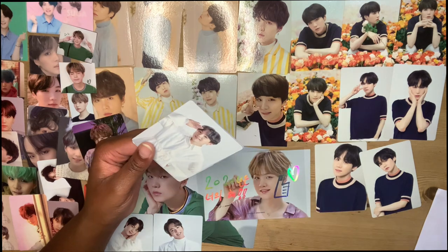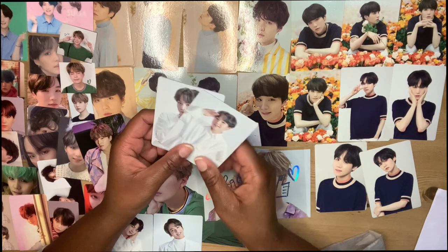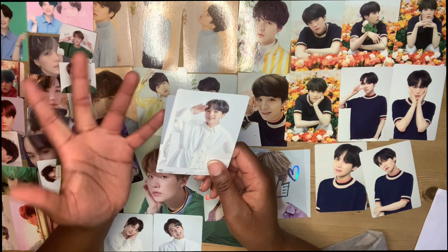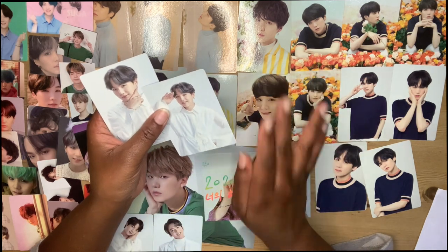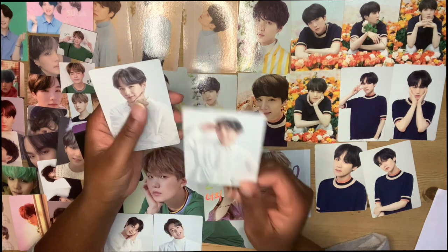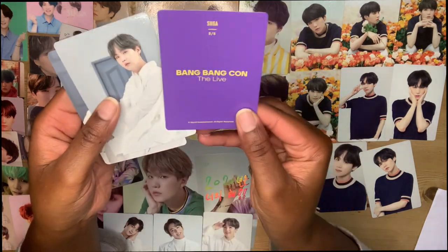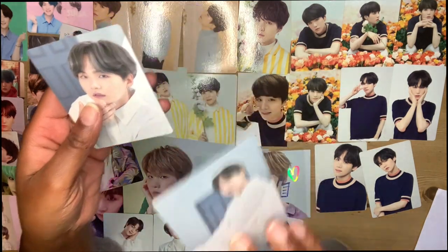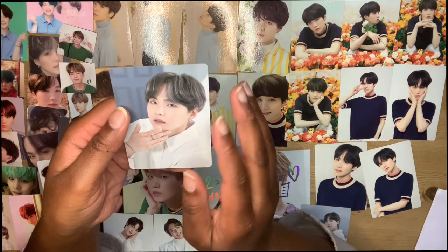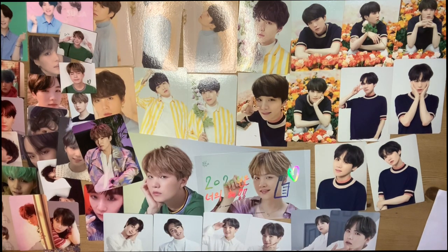These are some Bang Bang Con photo cards. Guys, I had barely finished MOT 7 and I decided to order these — I'm a joke of a person. But this is Yoongi 5 of 8, then 8 of 8, 4 of 8, and 2 of 8. So a tiny little dent into Bang Bang Con — don't even get me started, it's been a difficult few days for me.